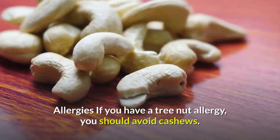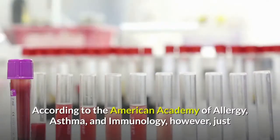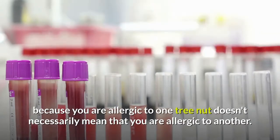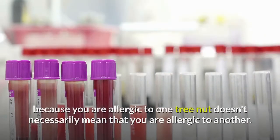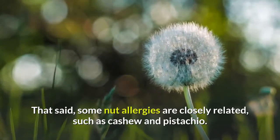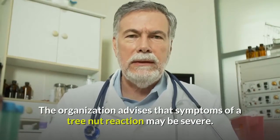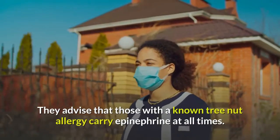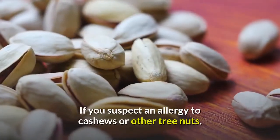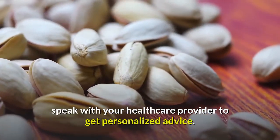Allergies: If you have a tree nut allergy, you should avoid cashews. According to the American Academy of Allergy, Asthma, and Immunology, however, just because you are allergic to one tree nut doesn't necessarily mean you are allergic to another. That said, some nut allergies are closely related, such as cashew and pistachio. The organization advises that symptoms of a tree nut reaction may be severe, and those with a known tree nut allergy should carry epinephrine at all times. If you suspect an allergy to cashews or other tree nuts, speak with your healthcare provider to get personalized advice.